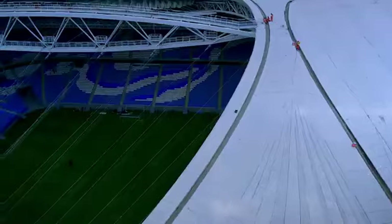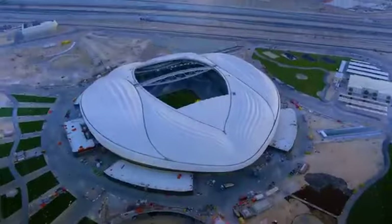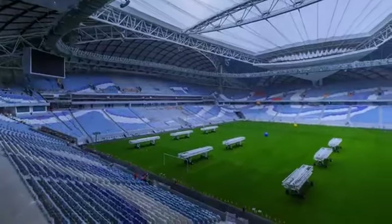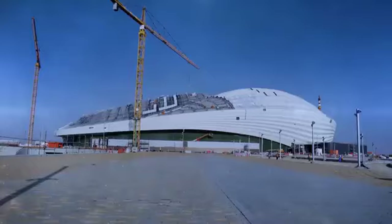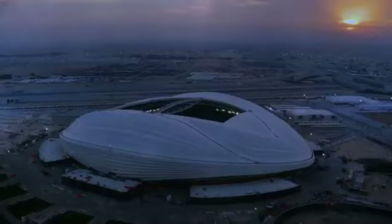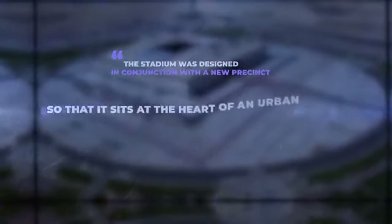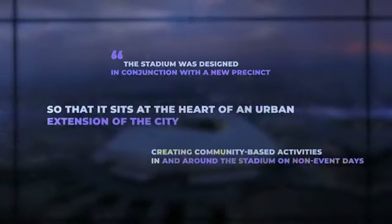It's not hard to see the similarity. The curvilinear roof gives spectators the feeling of being on a ship, and the bowed beams holding up the roof also resemble a ship's hull — a beautiful nod to the seafaring history of Al-Wakra, the city where the stadium is located. It also features a retractable roof and complex cooling system capable of reducing the inner temperature to as low as 18 degrees. The 40,000-seater stadium was designed in conjunction with a new precinct so that it sits at the heart of an urban extension of the city, creating community-based activities in and around the stadium on non-event days.